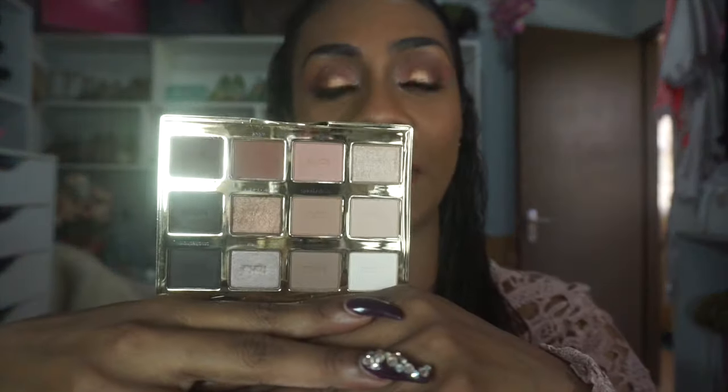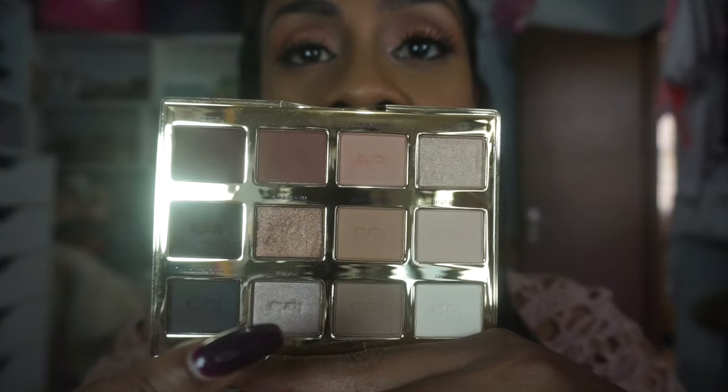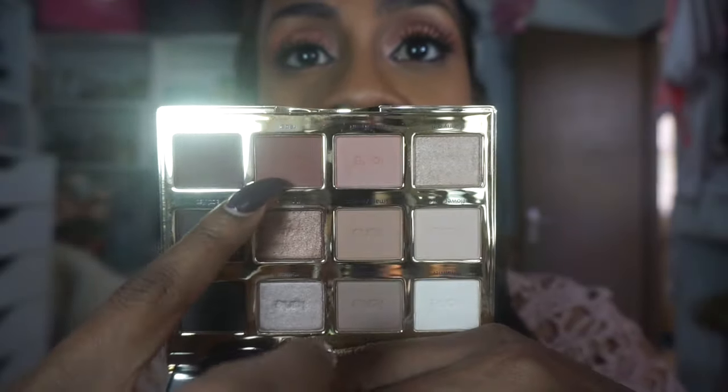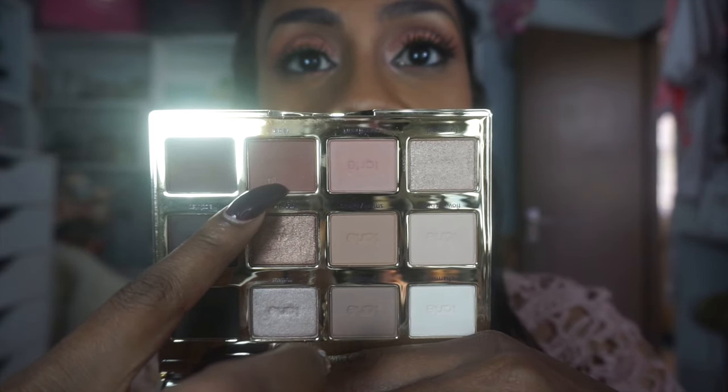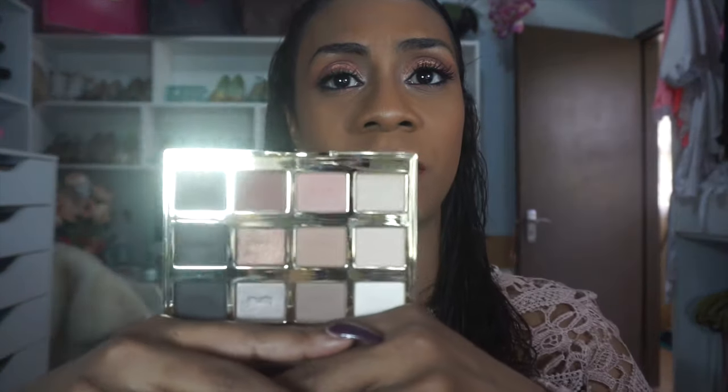The sister palette — Tartlet in Bloom — is even lovelier in my opinion because it has some shimmers and it is a lot warmer tone. There are a couple of shimmer shades and they are absolutely lovely. I love this one for deepening the crease — such a lovely color. I think these retail for around $45 US. You can get them at Sephora or on the Tarte website. I think there are some local sellers who do carry these.